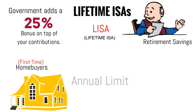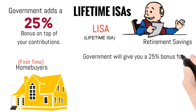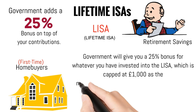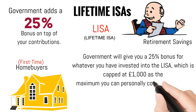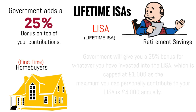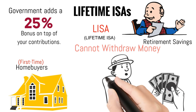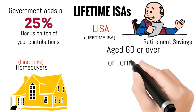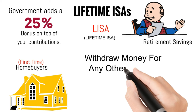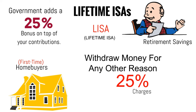Each year, the government will give you a 25% bonus on whatever you have invested into the LISA, which is capped at £1,000, as the maximum you can personally contribute is £4,000 annually. The only real downside is that you cannot withdraw money from this account unless you're buying your first home, aged 60 or over, or terminally ill. If you withdraw money for any other reason, you will pay a withdrawal charge of 25% and thereby forfeit the government bonus you have accumulated.